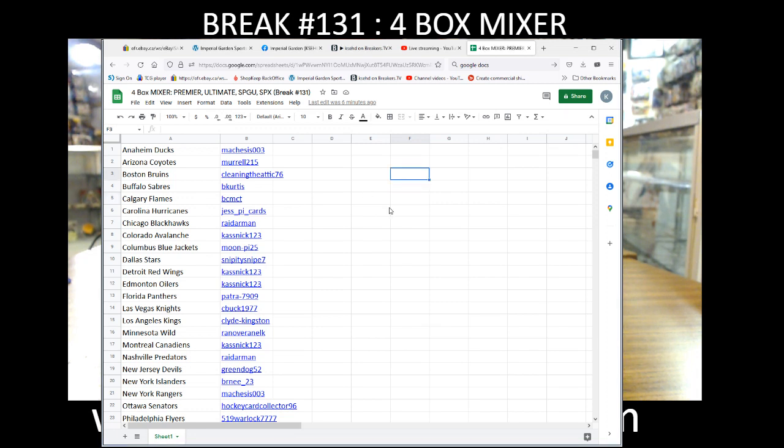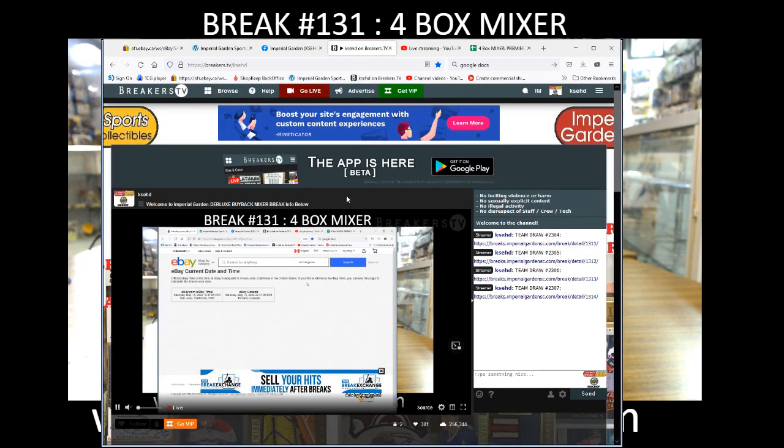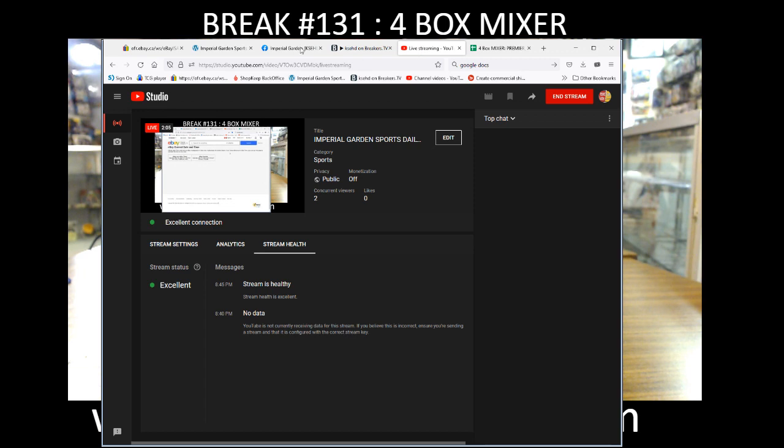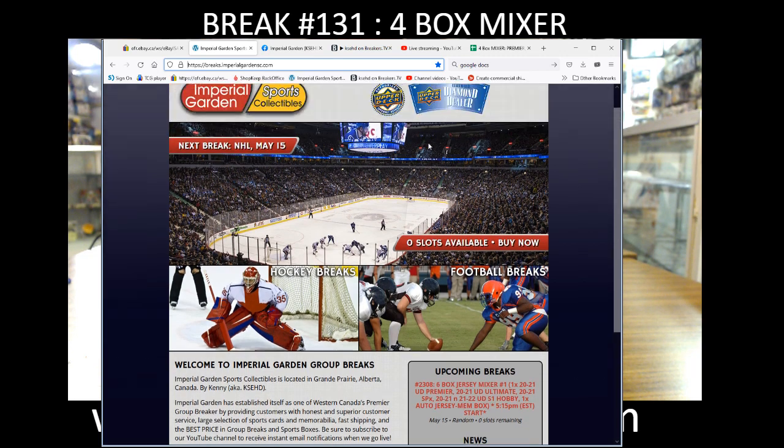Hey there guys, welcome to Imperial Gardens 4-box mixer break number 131. Our current date and time is Saturday May 14th at 7:47 PM Pacific Standard Time, 10:47 PM Eastern time. My breaks are live on YouTube — for anyone who hasn't, check our break site for the schedule coming up.